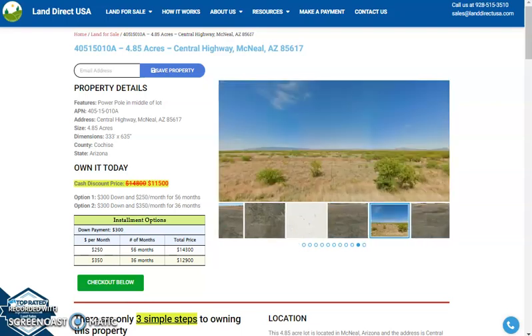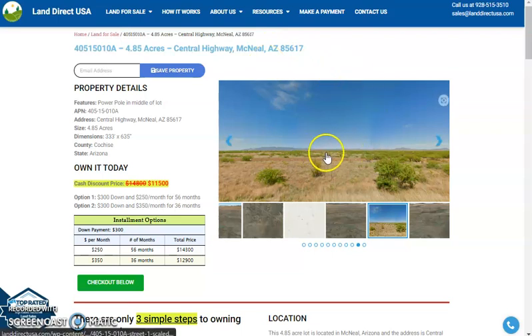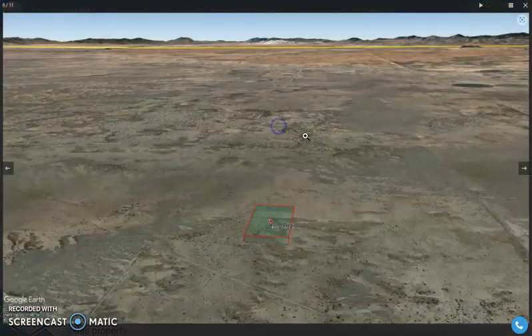Power poles in the middle of the lot are available. This is just from Cochise County. Let's take a quick look at some photos — there are some aerial views.